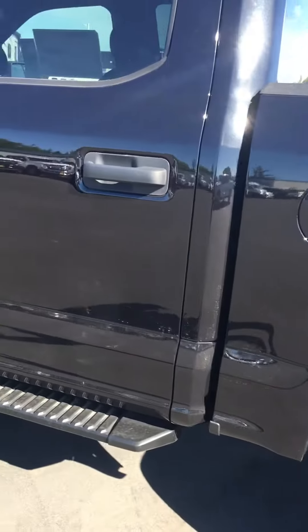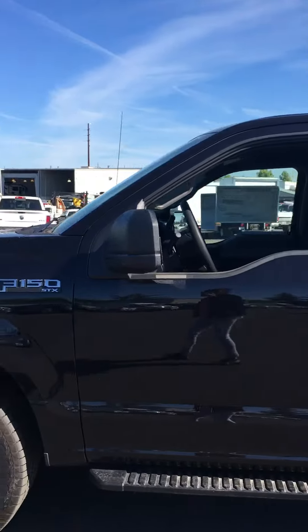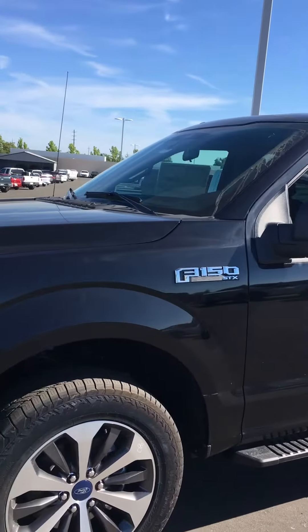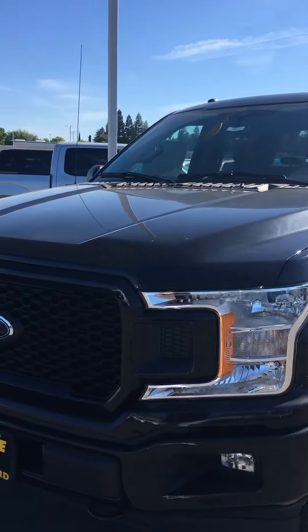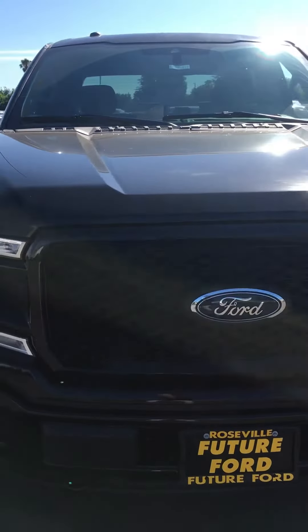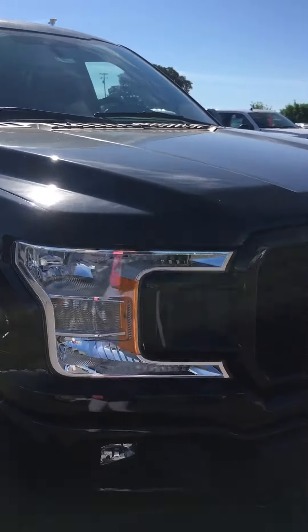It has running boards and a crew cab. With the STX trim you get more truck for your buck. You have your center console, tow hooks in the front, a blacked-out grille, and wider, brighter lights.